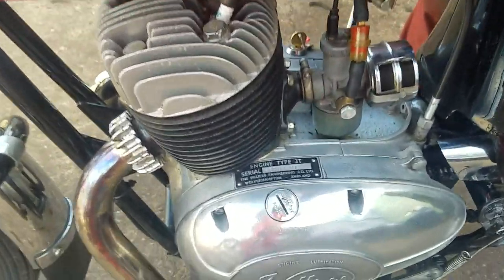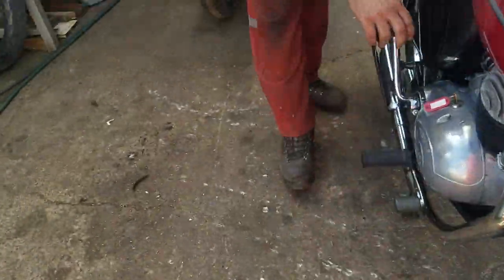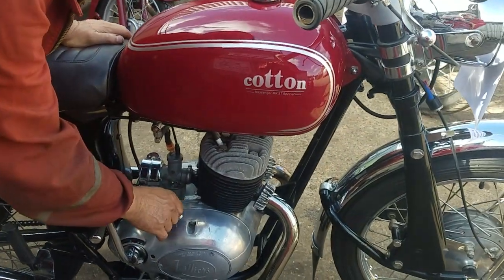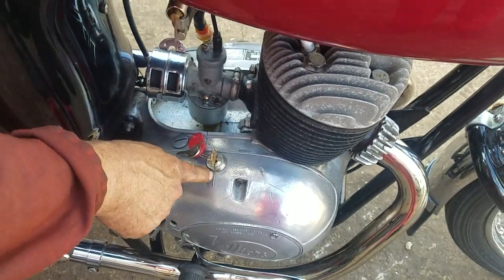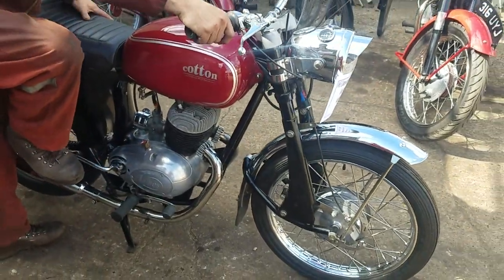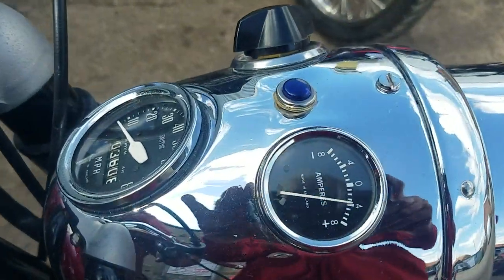So you turn the fuel on. Tickle the carb. Ignition — that's your ignition — on, in line with the line there. Flash cable. Look at that. Energised.